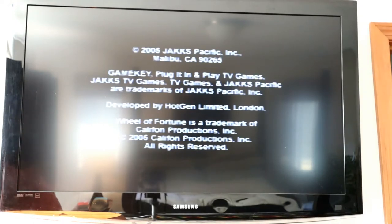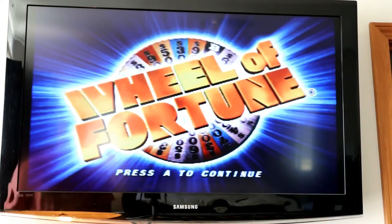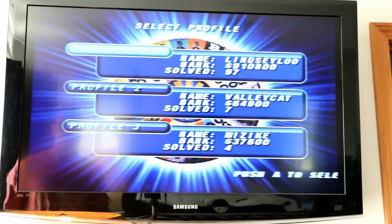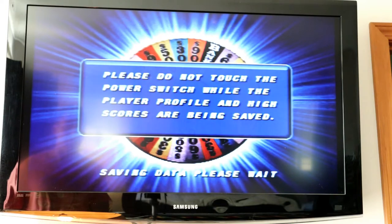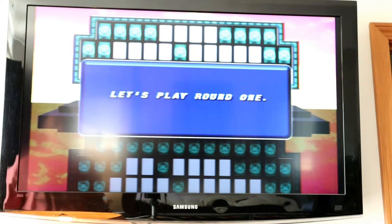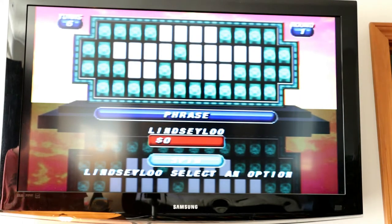The graphics — definitely if you're used to HD or 4K, it's different. That sounds good though. Single player — here we go. Profile one. Game show. Endurance. I'm going to just do easy. 'Please do not touch the power switch while the player profile and high score are being saved.' Sound effects — I like them. Let's spin the wheel. Here we go, I'm just going to spin it.